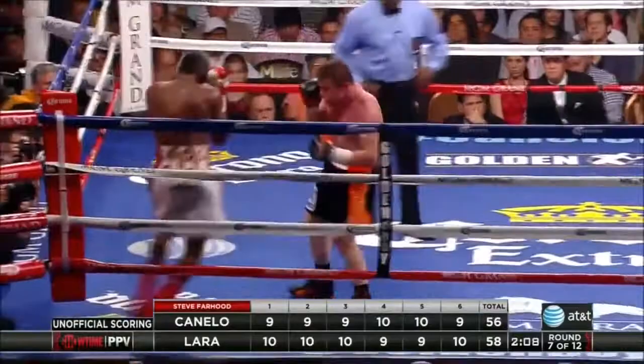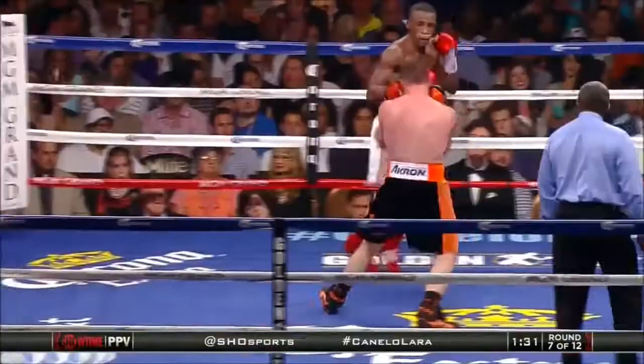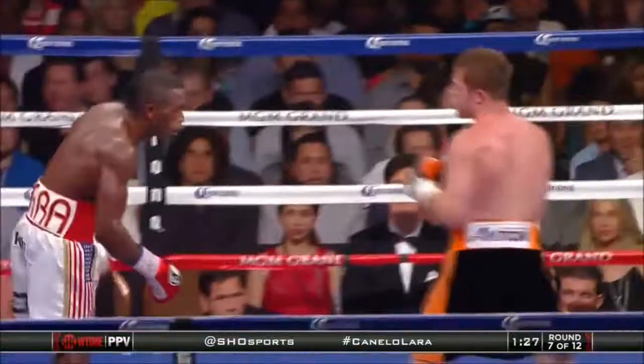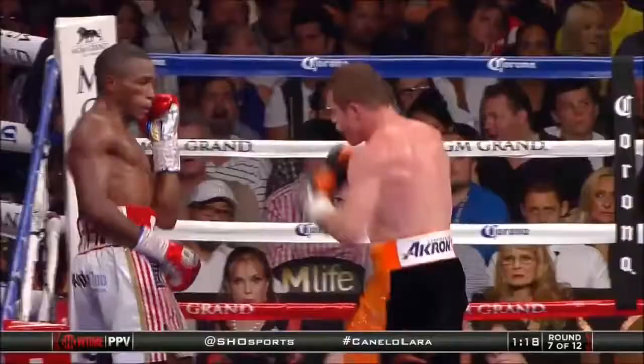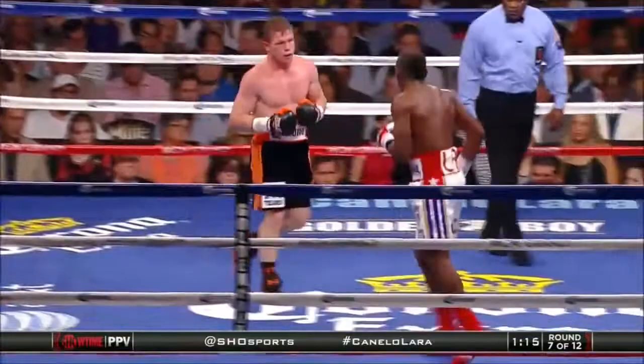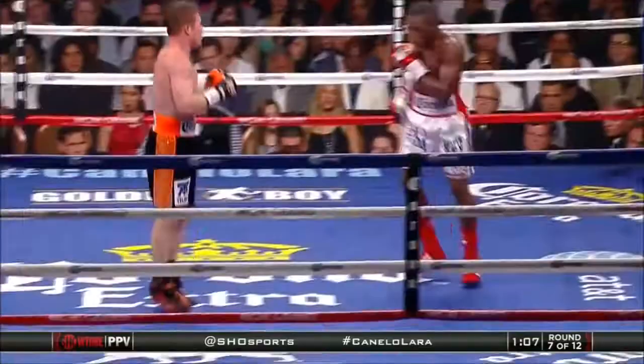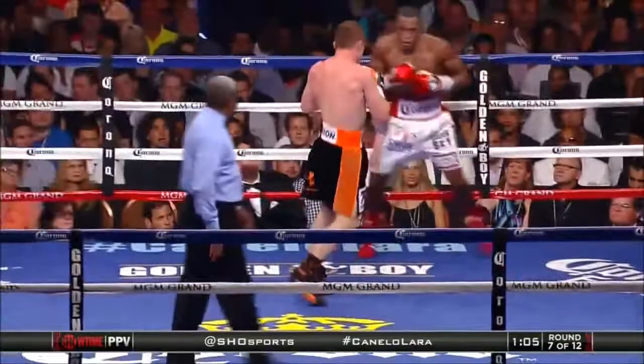I have Lara ahead four rounds to two. Judges have to differentiate between aggressiveness and ineffective aggressiveness. For the most part, especially when Lara moves to the left, Canelo's not cutting off the ring. It's been Canelo to the body, Lara upstairs. Canelo was in punching range, he watched Lara, and he didn't get off. There's a double left hook to the body, followed by a right hand in the midsection by Canelo. You don't want to waste chances when you do track him back. There's another double left hand by Canelo Alvarez.